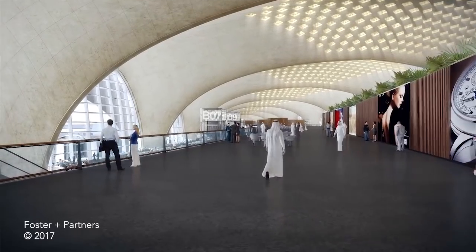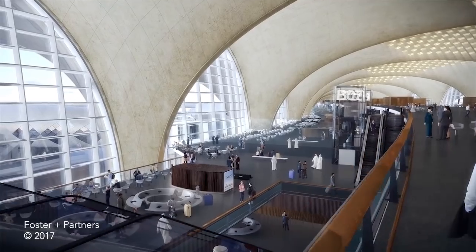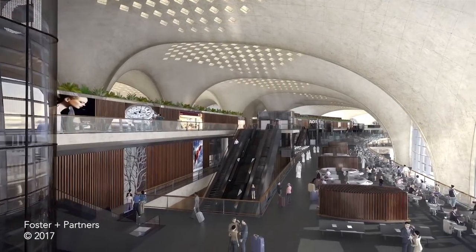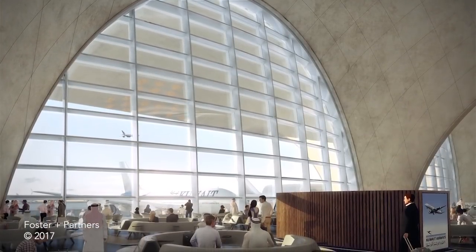There are minimal level changes throughout the terminal, with clear signage, short walking distances and fast transfer times — all essential ingredients for effective hub airport operations.